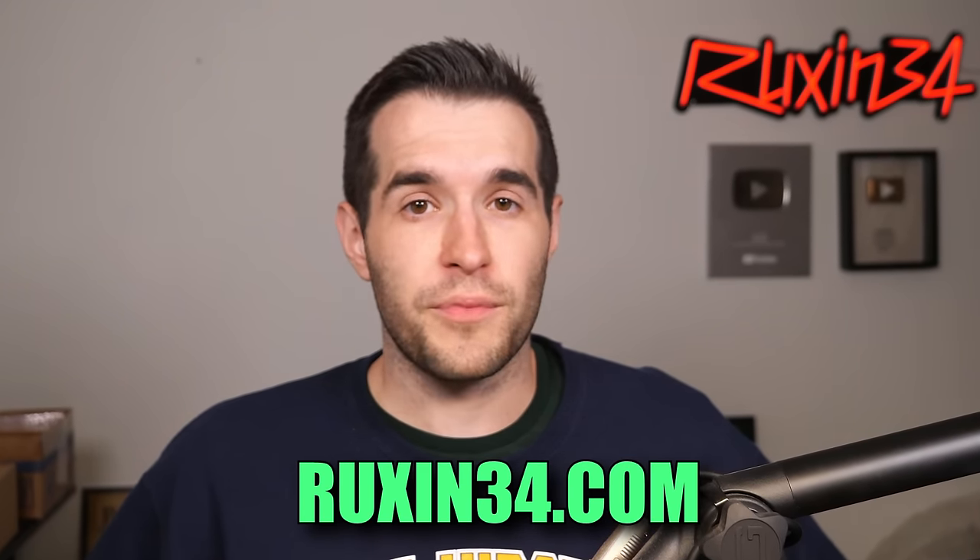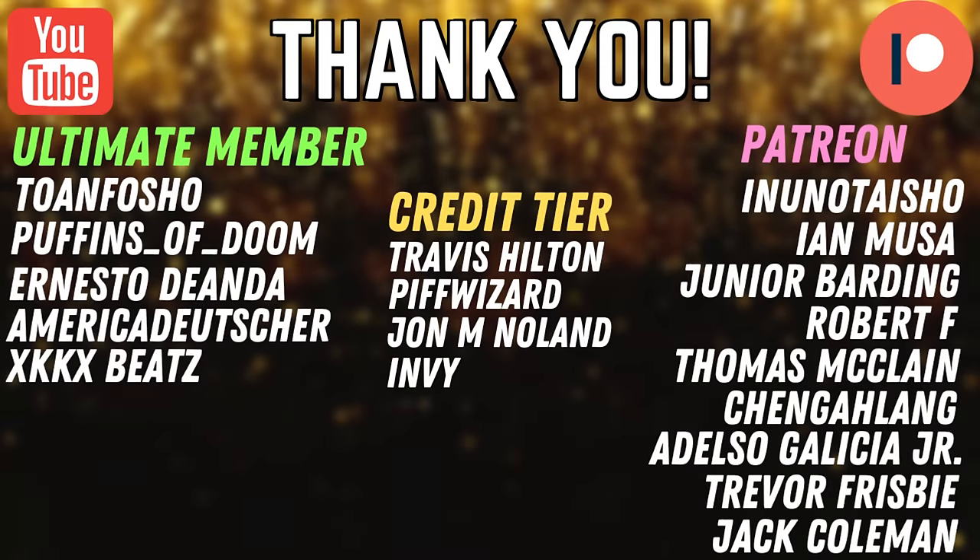If you guys enjoyed that video, make sure to shout out Gnar for sending it in. I don't remember when we discussed this, but I'm sure we did at some point. This was really, really fun. I love seeing those wild names on those fake cards and then seeing childhood decks and stuff — it's super fun just to see what people had. Usually was the same stuff, but it's always fun to see it put together and still in basically a time capsule of what we were doing back in the early 2000s. If you enjoyed the video, don't forget to subscribe to the channel and go check out Ruxxon34.com if you want to buy any cards, sealed product, stuff like that. I have a lot of stuff available right now. Shout out to Toe and Focho, Puffets of Doom, Ernesto Dan, AmericaDeutscher, KKBeats, Nunders High Show, Ian Moussa Jr., Barney, Robert F., Thomas McClain, Changlang, and Aldelso Galicia Jr. Thank you guys for supporting the channel and I'll see you guys in the next one. Peace!